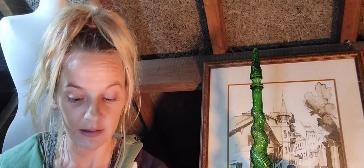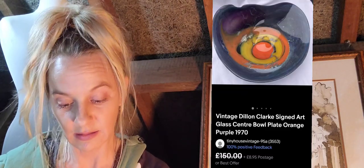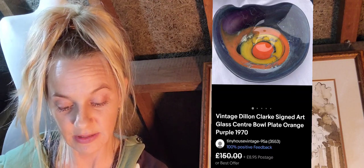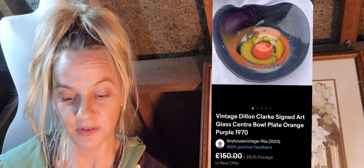Number ten is a Dylan Clark signed art glass bowl, circa 1970s — this was a best offer sitting at 150 pounds. You can see it is signed at the base, so you would be able to identify it.